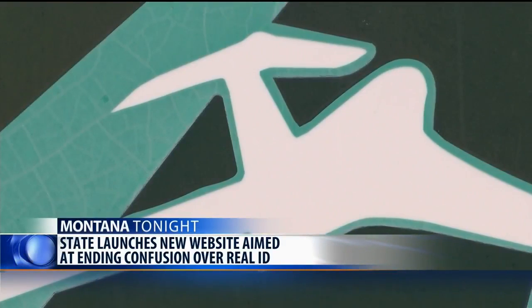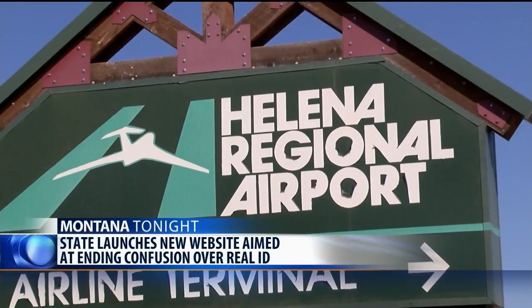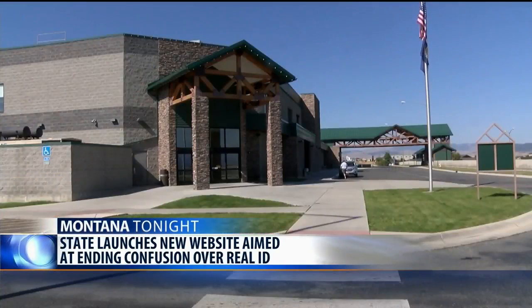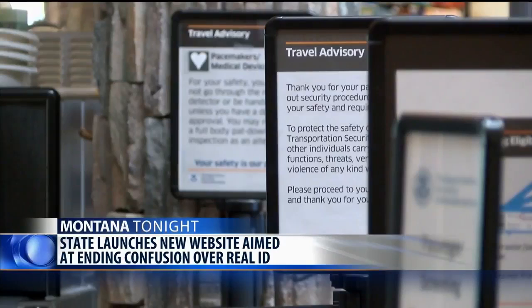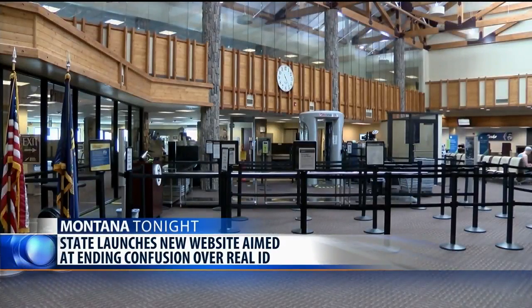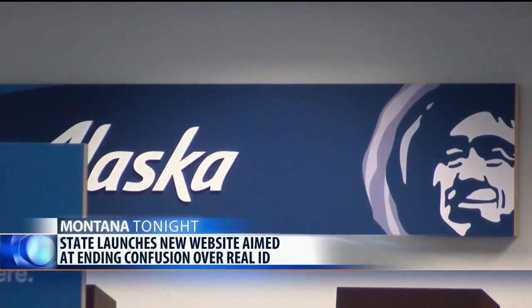The new website has information on the cost of getting a Real ID compliant license and when it will be required to enter federal facilities or board commercial airlines. The cost will vary based on whether you're renewing your license or getting a replacement, and you'll need to provide specific documents to get the upgraded ID.